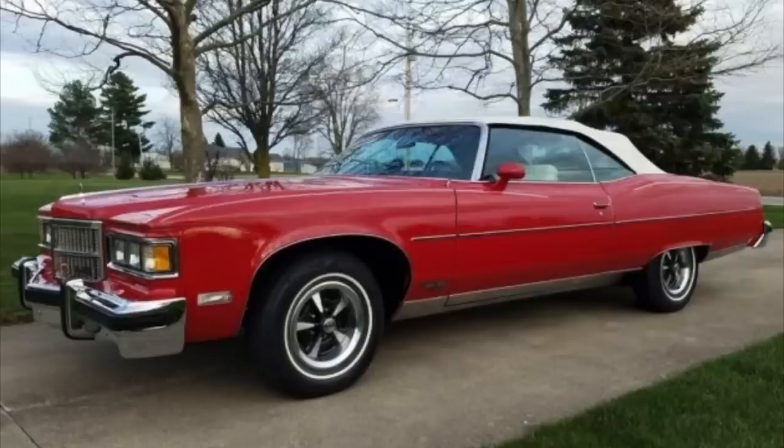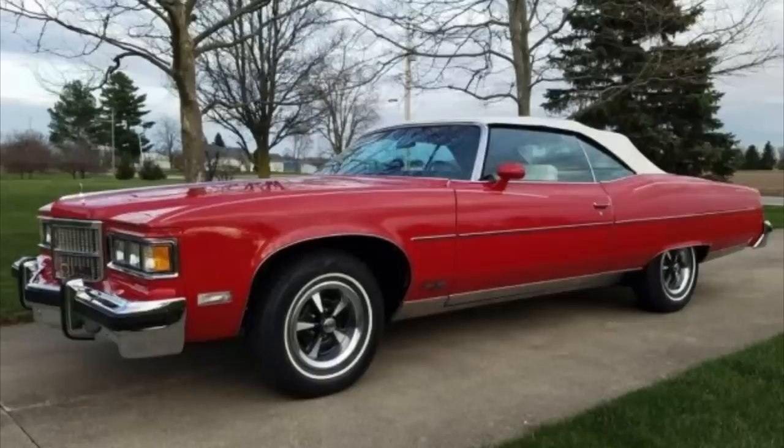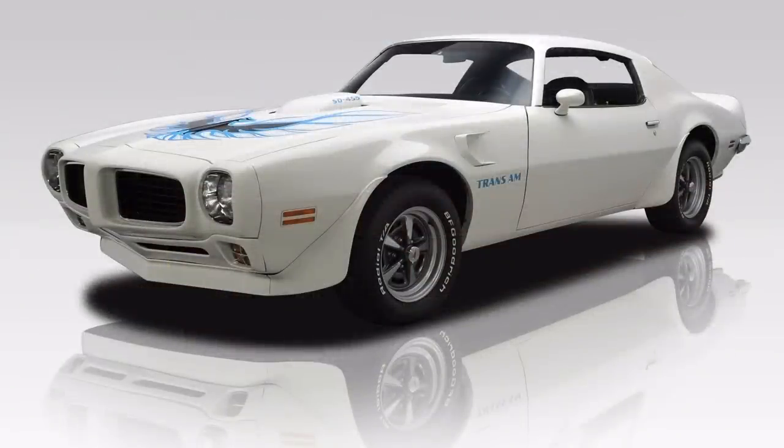The division pivoted from performance-oriented vehicles to something much different. Although there were still a few performance variants introduced in the early 1970s — in particular, the 1973 to 1974 Firebirds with Pontiac's awesome Super Duty 455 V8 — these spoke to a number of performance-oriented buyers, at least those that could still afford the insurance, since rates had skyrocketed since the mid to late 1960s.